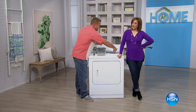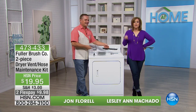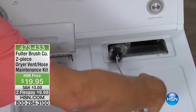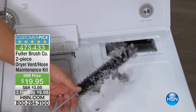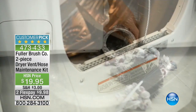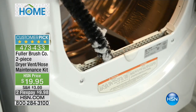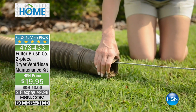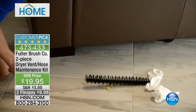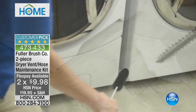We've got laundry room solutions for you this hour, and of course, this man here — you might know him, his name is John Florell. He actually brings us really smart, useful products that we use every single day. This item here is a dryer maintenance kit from the Fuller Brush Company. It's a two-piece kit for your vent and your dryer hose that could possibly save you a lot of trouble, a lot of damage, a lot of expenses. It's a 4.8-star customer pick, and we have sold this out. There are over 16,000 house fires every year in the United States caused by dryers.